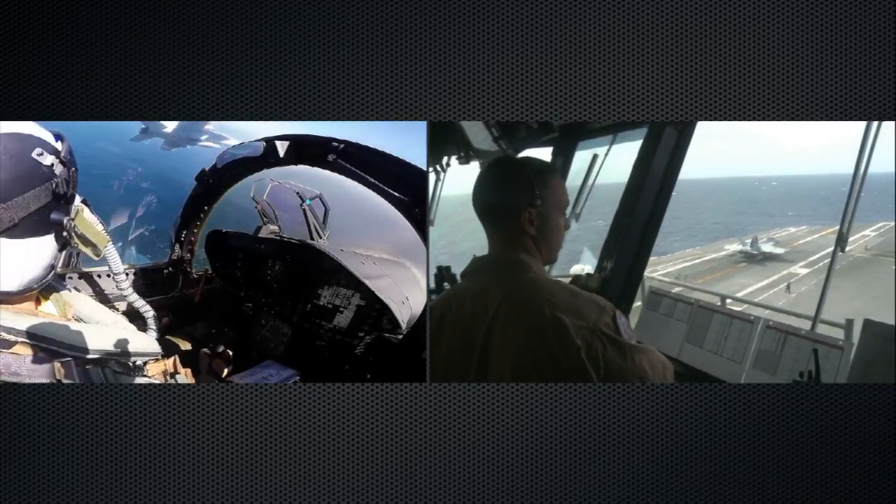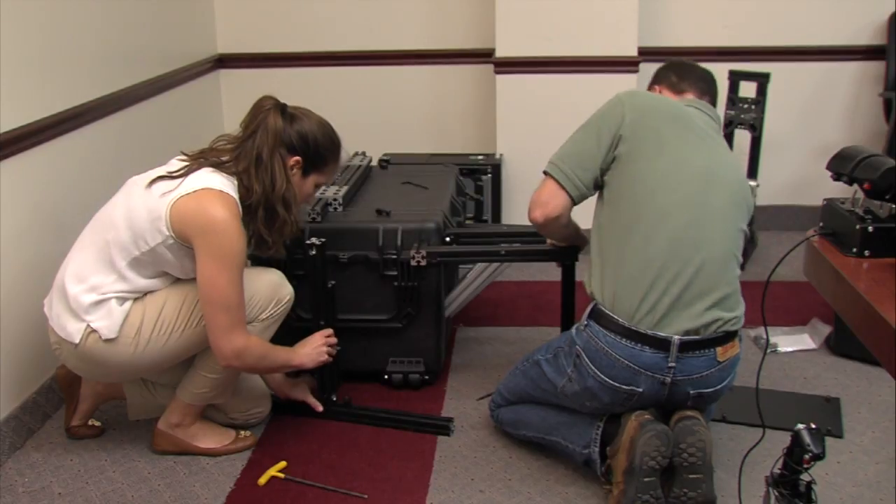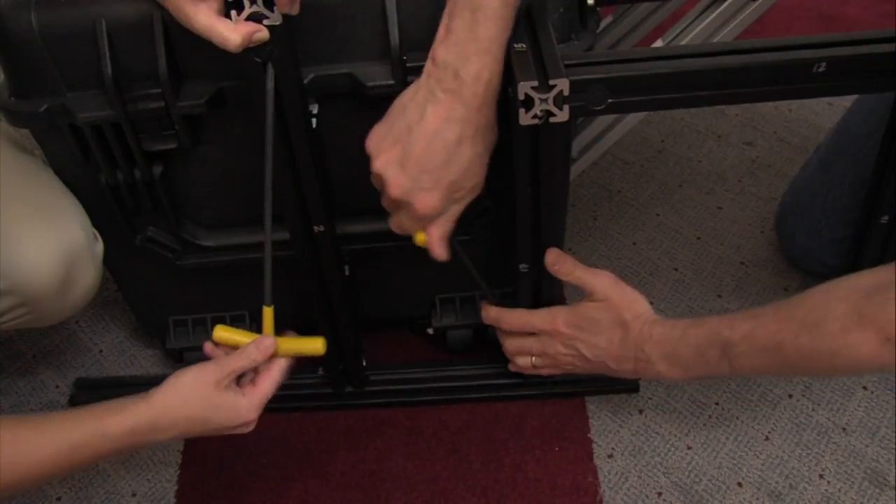These simulators were the stopgap solution — once the fleet trainers are updated with the proper software, the simulators are done and we'll go back and collect them. Being able to reach in-house really solved the time problem and the cost issue because we had people right there.